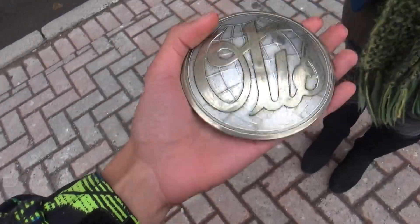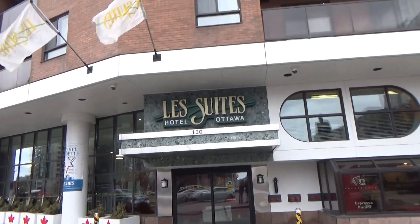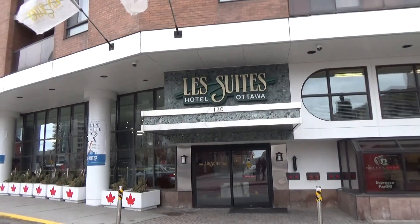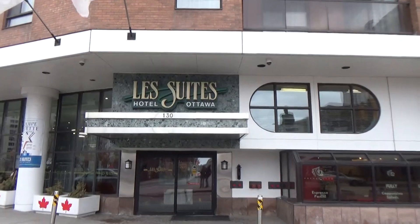All right, this is 100. We show where we are. It's my tour by Leo. We're going to Liz's Suits Hotel in downtown Ottawa. This video celebrates 100 subscribers for Leo Movie Production.